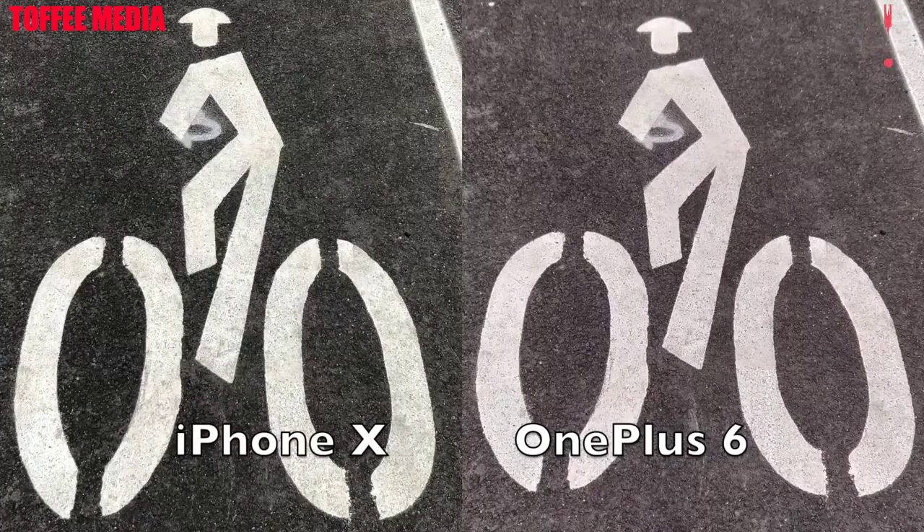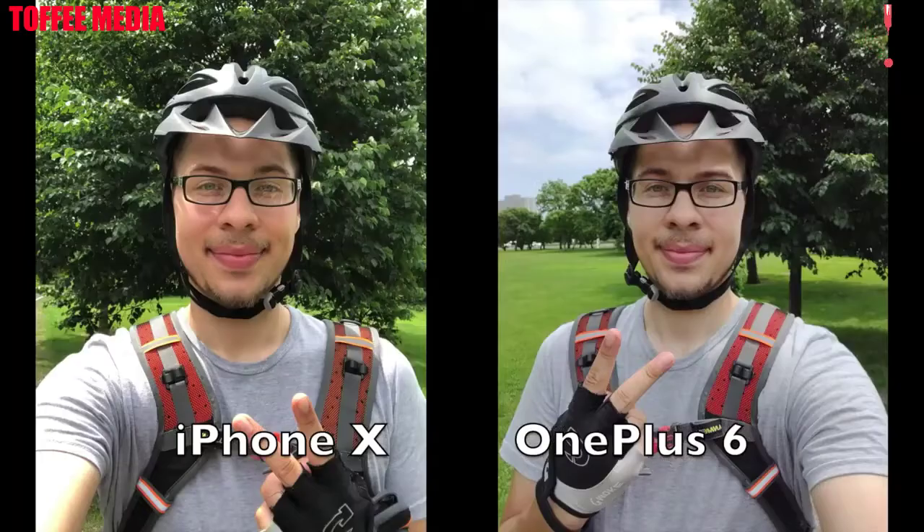Now I prefer the iPhone 10 here as the tarmac was a little bit darker and that was closer to reality — the OnePlus 6 just brightened it up a little bit too much, so I would take the iPhone 10 here. Now on this front selfie photo you can see that the iPhone 10 has a little bit more of a saturated, more lively look to it. I actually like that more than the OnePlus 6's duller look, and the OnePlus 6 is a little bit softer here, so I would take the selfie camera for the iPhone 10.